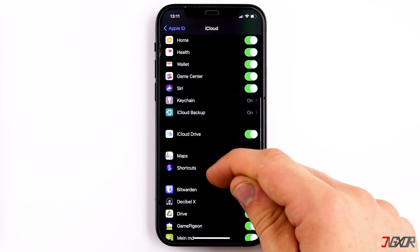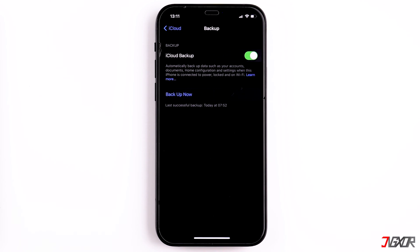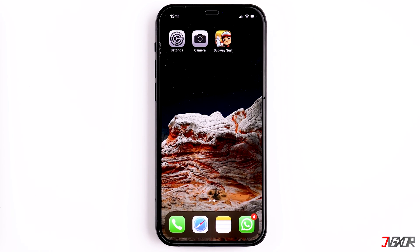In addition, the iPhone likes to heat up when you restore it from an iCloud backup, if you are just setting it up, or when using wireless charging. But don't worry too much about your iPhone overheating.